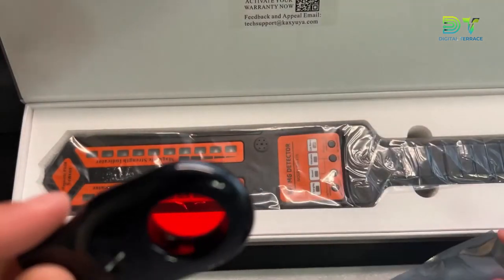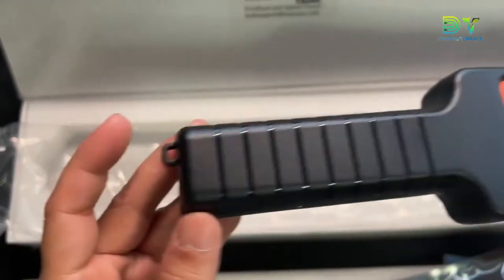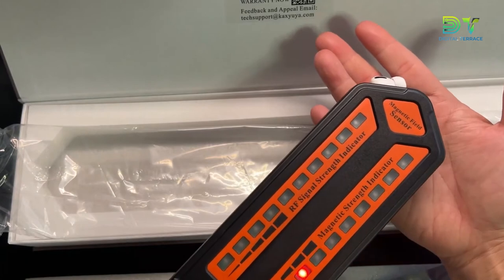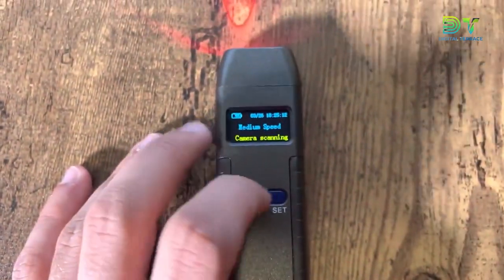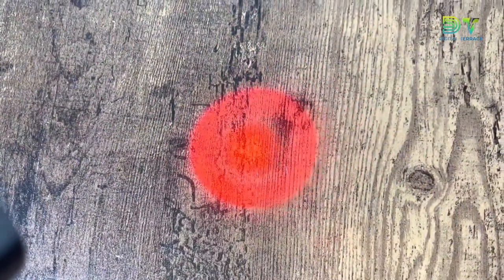Whether it be bugs, hidden cameras, GPS trackers, listening devices, infrared devices, or even general RF signals, this gadget can detect them all. It also comes with a flashlight and an earthquake alarm. There's a huge amount of technology packed into this small gadget, but it's easy to use and switch between its various functions. Above all else, this anti-spy detector is versatile — a true spy gadget.